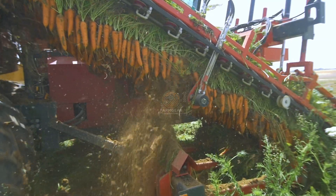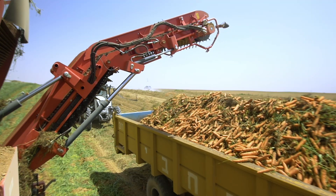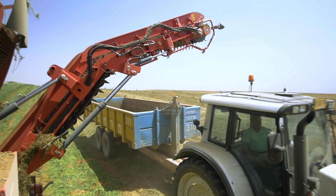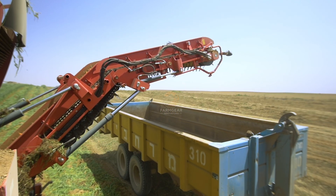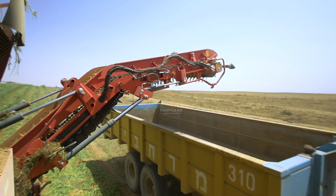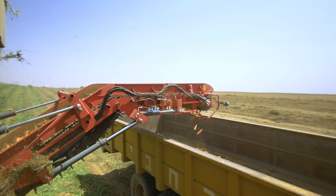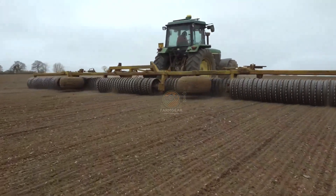Greetings, welcome to our channel. Today we're excited to take you on an exclusive behind-the-scenes journey of how field-harvested carrots are processed in a factory from the ground to your table. Whether you're curious about modern agricultural technology or just want to understand where your food comes from, this video will give you fascinating insights into the carrot production process. Let's get started.